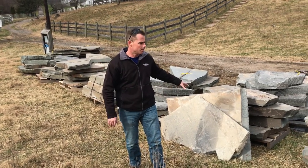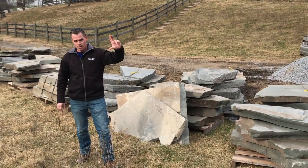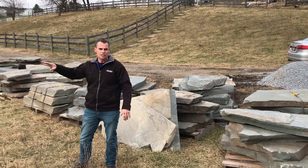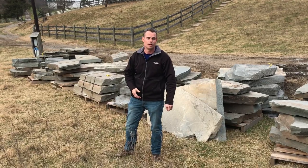As you can kind of see in the background, we have a lot of different rise sizes in the steppers and a lot of different sizes of steppers. The reason that we ordered the tractor trailer like this from S. McLean Stone in Pennsylvania —